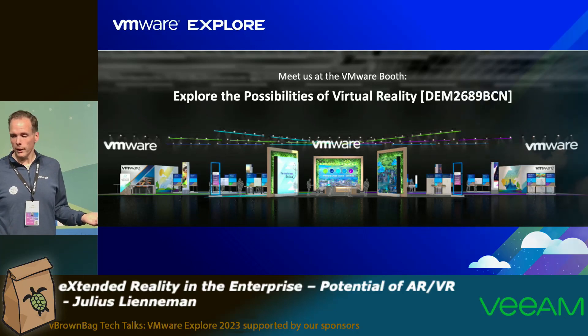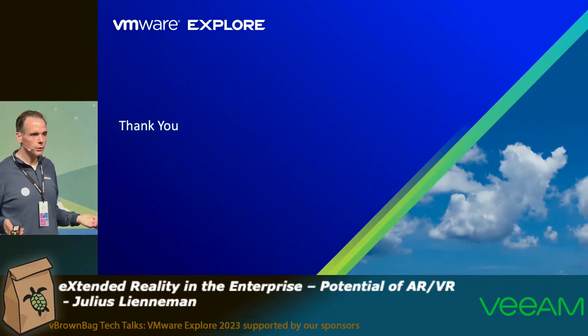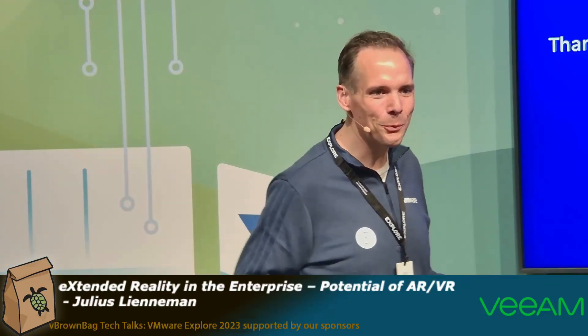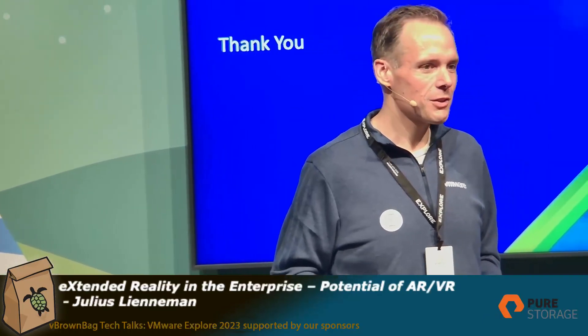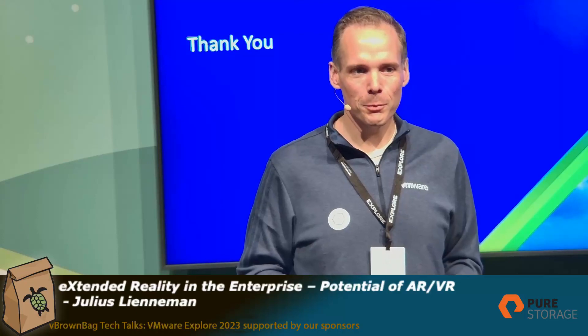This is closing the session for today. I hope it was interesting, and if there are questions, just come to me and ask me. Thank you.